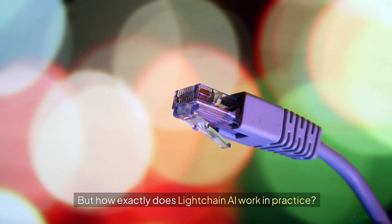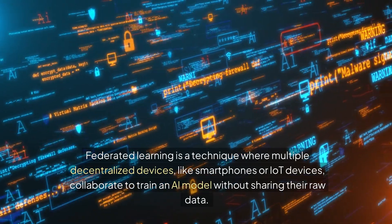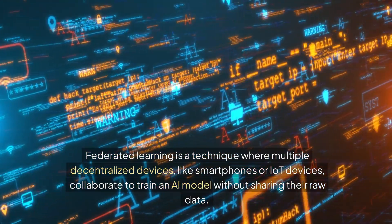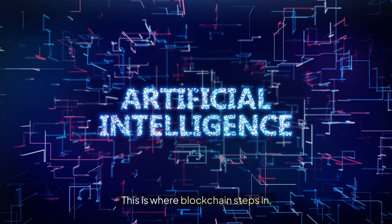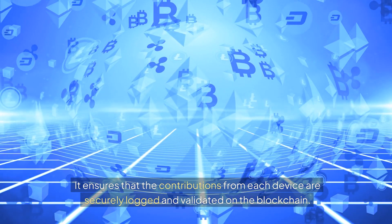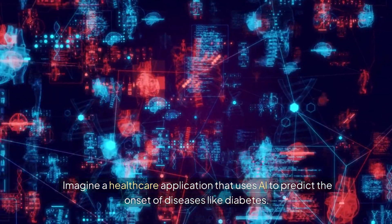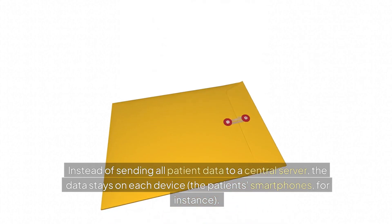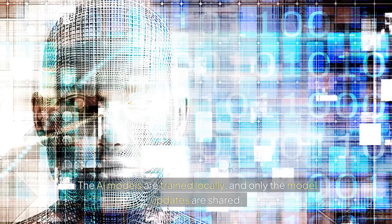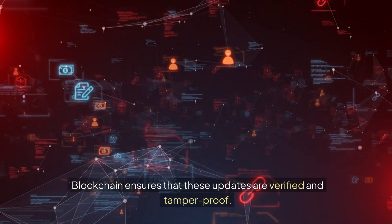But how exactly does LiteChain AI work in practice? One of the main applications is Federated Learning — a technique where multiple decentralized devices, like smartphones or IoT devices, collaborate to train an AI model without sharing their raw data. Blockchain ensures that the contributions from each device are securely logged and validated. For example, in a healthcare application predicting the onset of diseases like diabetes, data stays on each patient's device, AI models are trained locally, and only the model updates are shared — blockchain ensuring those updates are verified and tamper-proof.